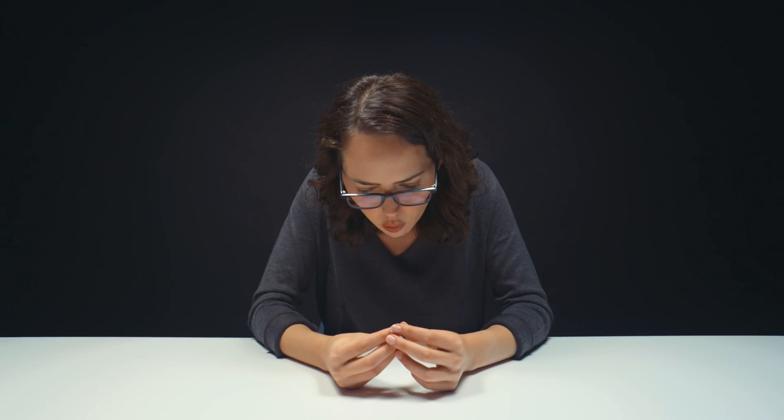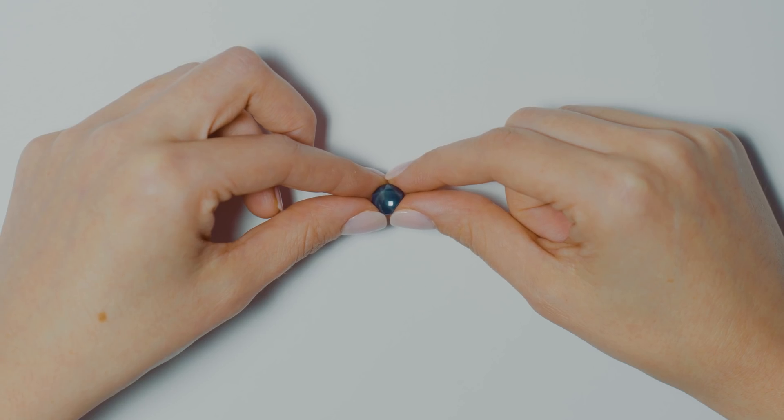It's a phenomenon, and a phenomenon in gemology means any unusual optical property. I see about four to six rays — I see six rays.